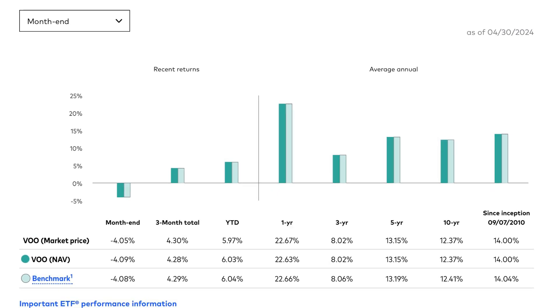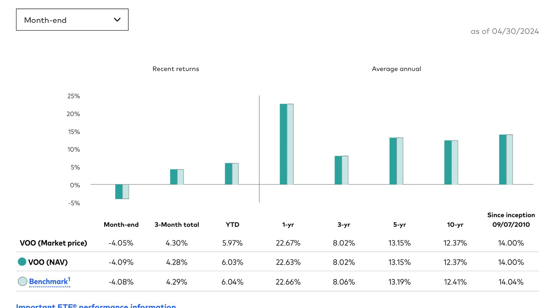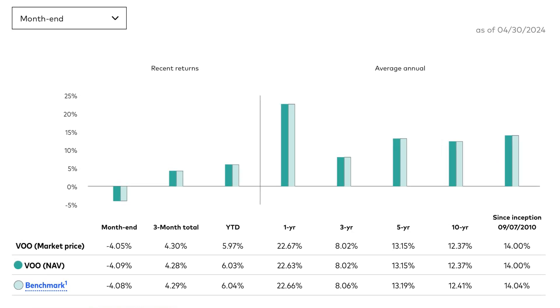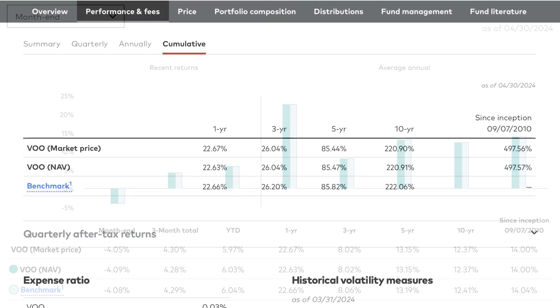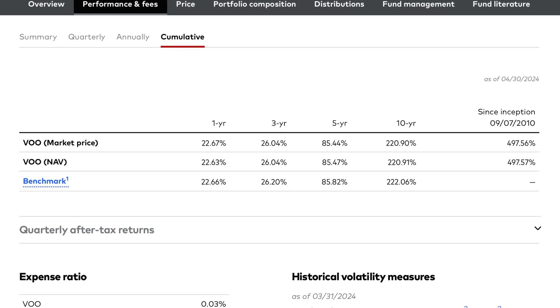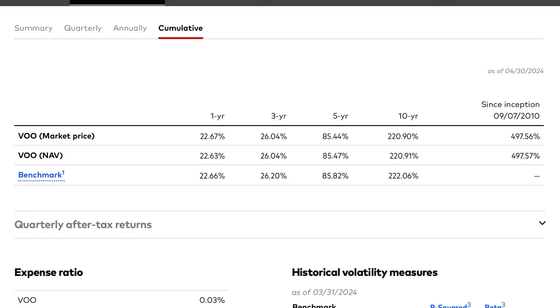Since inception, VOO has had an average annualised return of 14%, which includes both capital growth and dividends. Past performance is no guarantee of future performance, but it's a good sign of improving business fundamentals continually driving each stock higher within the ETF. With dividends reinvested, the cumulative return becomes much better. Reinvesting these dividends creates a larger compounding effect, exponentially increasing returns the longer we have our money in the fund.